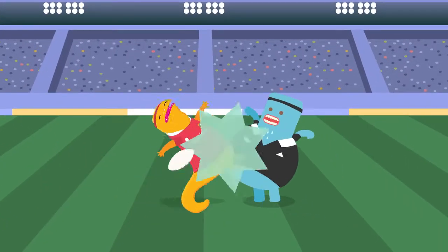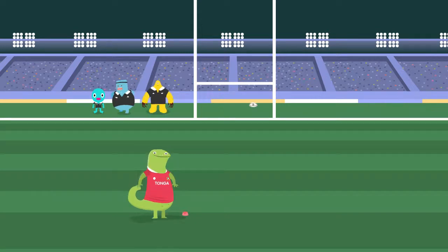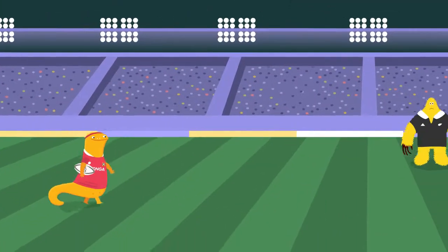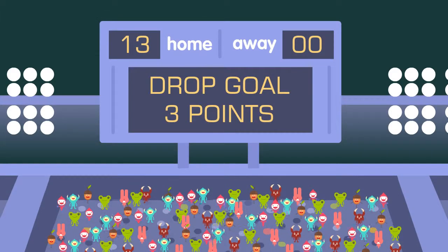Rugby is a tough game and there are often penalties for dangerous play. A team can get three points from a penalty kick. The final way to score is called a drop goal. This is when a player drops the ball onto the ground and kicks it over the bar. A successful drop goal is worth three points.